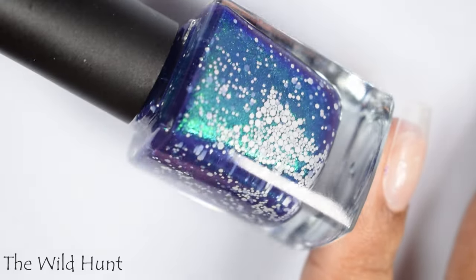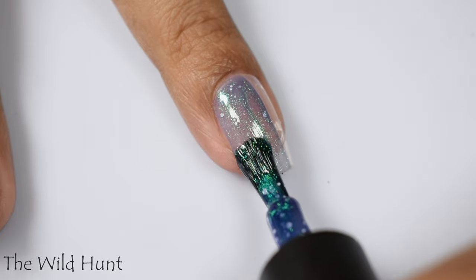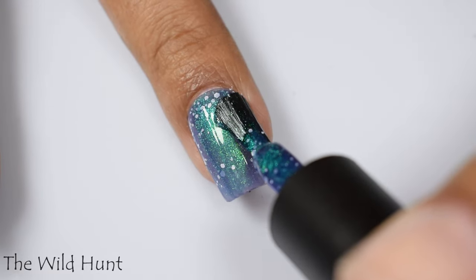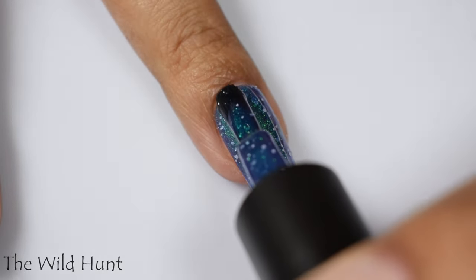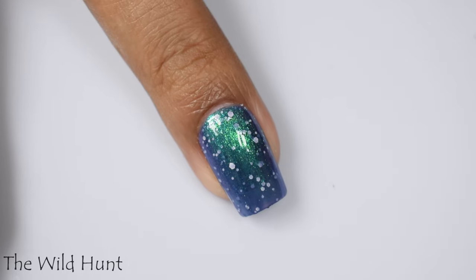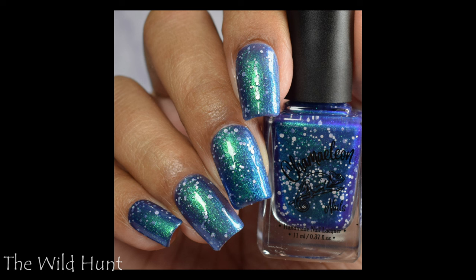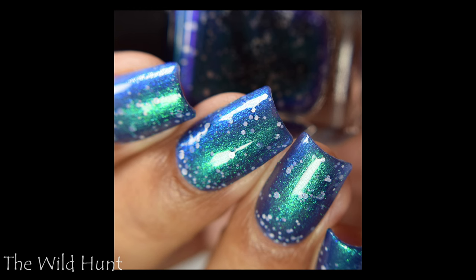Next is the Wild Hunt. This is an eggplant base with a strong green to purple shifting shimmer and white hex glitters in various sizes. This is one of my top picks in the set — it is so pretty and incredibly shifty when built up. It is a lighter formula, so if you have a prominent free edge you'll want to go up to three coats. A blurring base coat would be great. Dry time is excellent, and you may want to finish with a glitter-smoothing top coat underneath your glossy top coat.